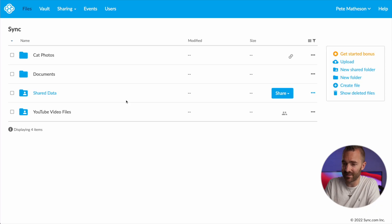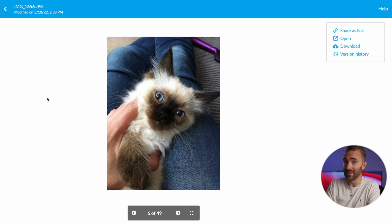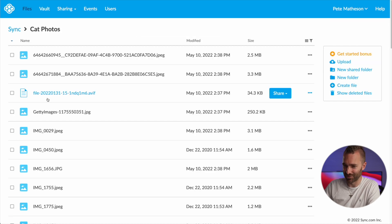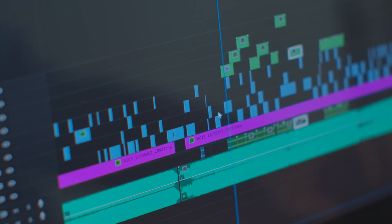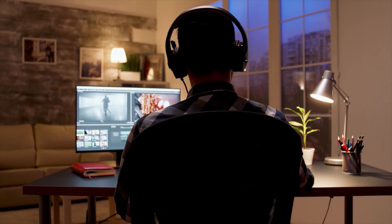Here we have the web client, and you can see I've got a folder for my video files and one for my private collection of cat photos — I'm happy and safe in the knowledge that these files are only mine. The ability to have unlimited storage with Sync means it's the perfect place for me to upload and store all of my video files, which I then send over to my video editor to download and put these videos together.